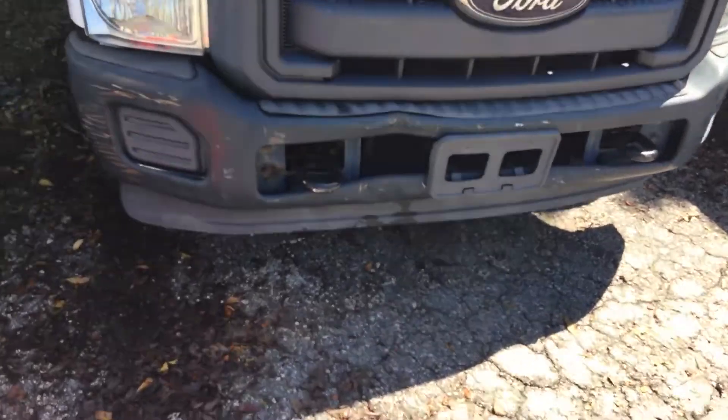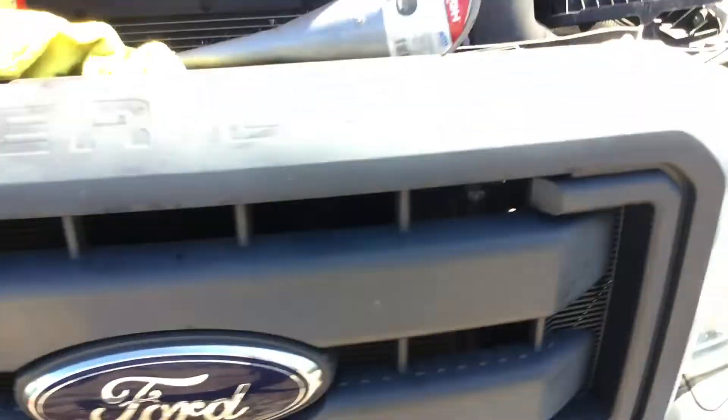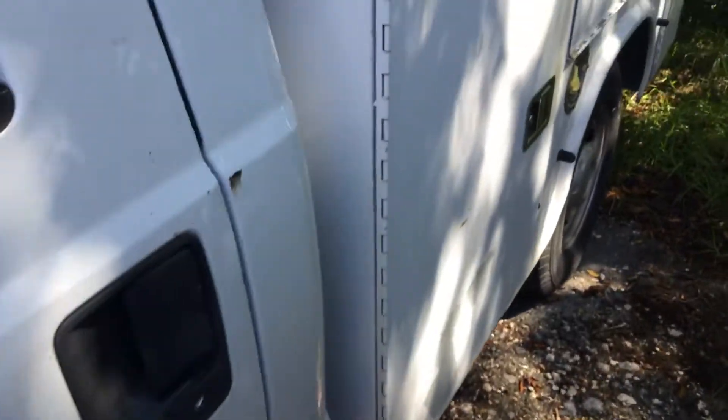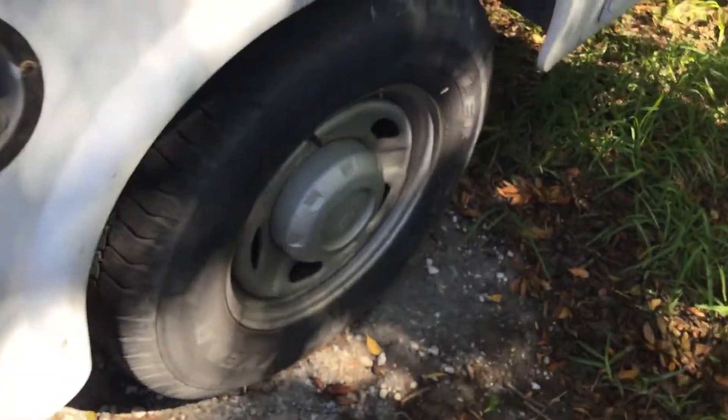The headlights look good. The front bumper has a ding. I'm going to show you the inside. The battery is dead — we're using our jump box. The tires are great, they were just installed not too long ago.